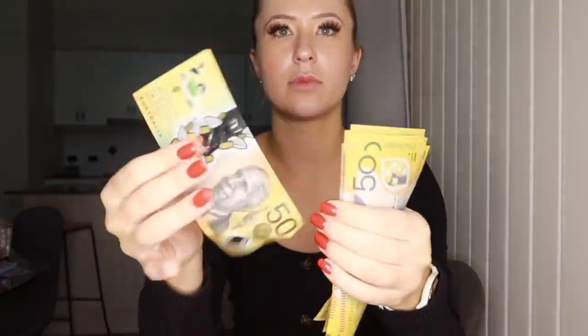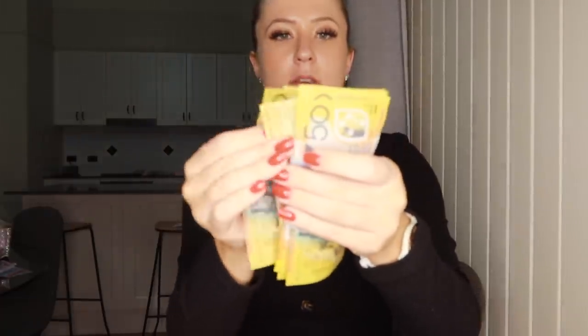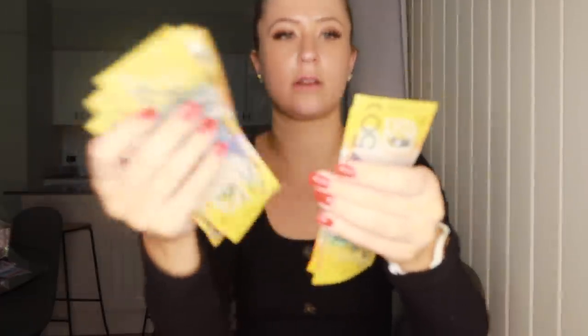Leo is counting my money — we love to see it. So these are the 50s: one, two, three, four, five, six, seven, eight, nine. So we have $900 in $50 notes.